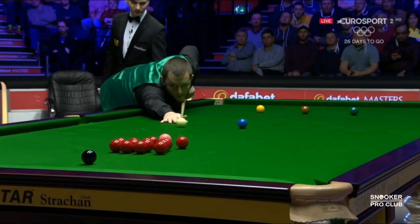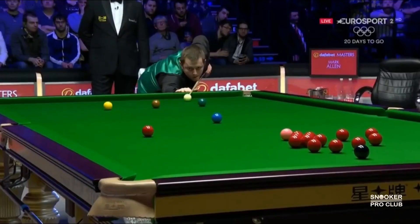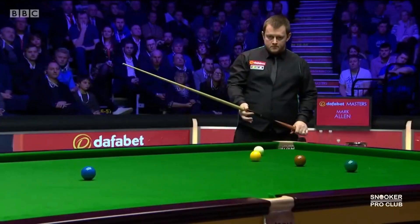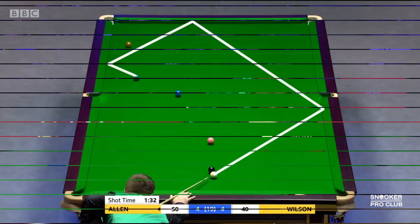Mark is a left-hander and left-eye dominant player. I know his head position looks a little bit funny, but you have to understand that this is his perfect way to sight the ball. In snooker, the most important thing is efficiency. If it doesn't look good from the outside but you play well, keep it as it is. You have to understand that we are all different and each person needs a slightly different approach to master the game.